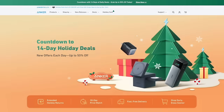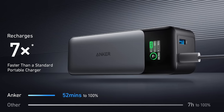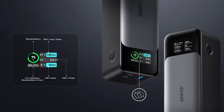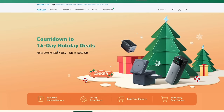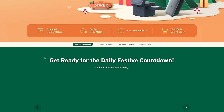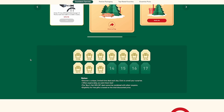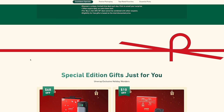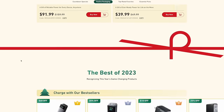Anker has been a huge supporter of the Man Shed channel in 2023, so I'm really happy to give them a shout out during their 14-day holiday deals where you can get up to 50% off their very innovative and well thought-out chargers for any device you can think of. Be sure to go over to anker.com and check out all the deals they currently have going on — they've got different deals each day leading up to the 17th of December. Go check out today's deal and do not miss out on the massive savings.